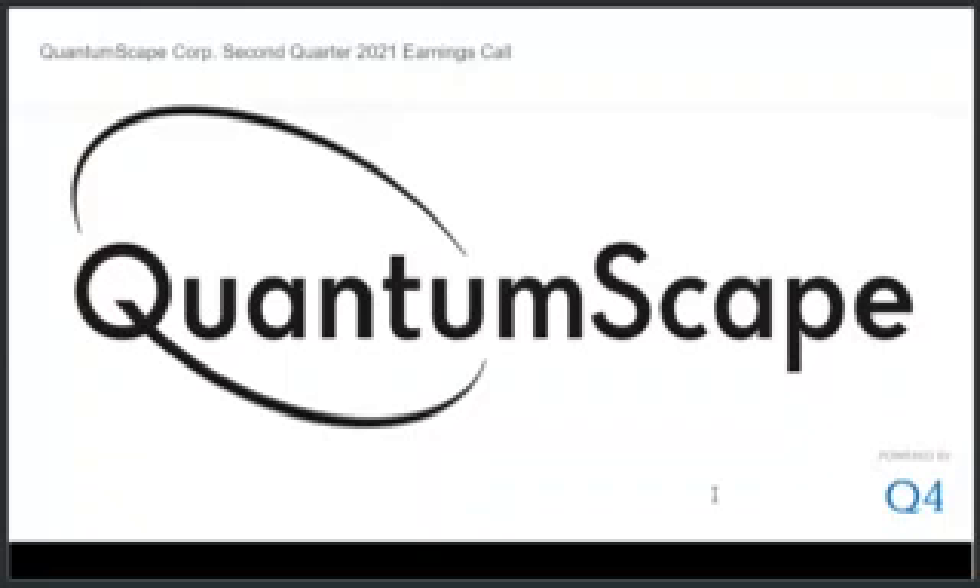Do you plan to test your battery from a third party to prove all the claims in your reports are true? We believe the best independent testing is testing conducted by our prospective customers, and we've had multiple customers test our cells in their labs. However, some investors have asked that we use a third-party lab to validate our results. To be responsive to those investors, I'll say that we have submitted our cells for independent testing, and we'll share results when we have them. We don't intend to do this for every generation of our cells, as our focus remains on providing cells to our customers.